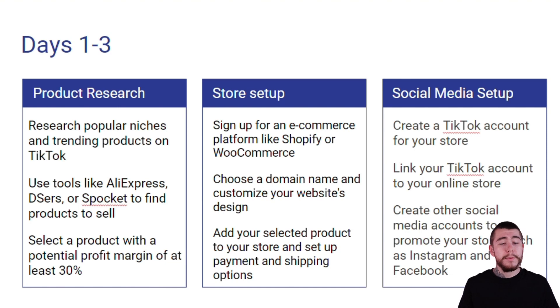For product research, you want to research popular niches and trending products on TikTok. You can use tools like AliExpress, DSRs, or Spocket to find winning products to sell. Select a product with a profit margin of at least 30% and you're good to go from there.